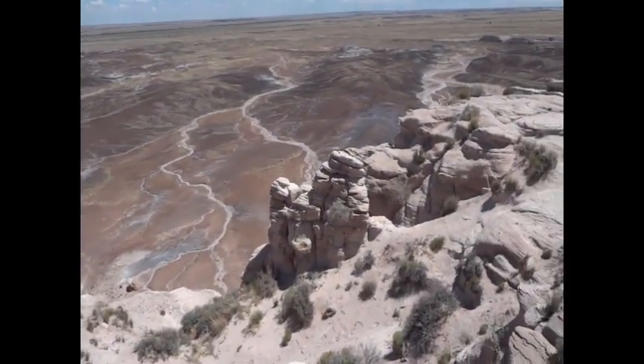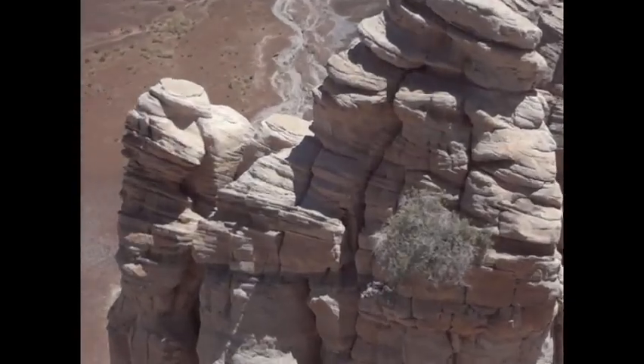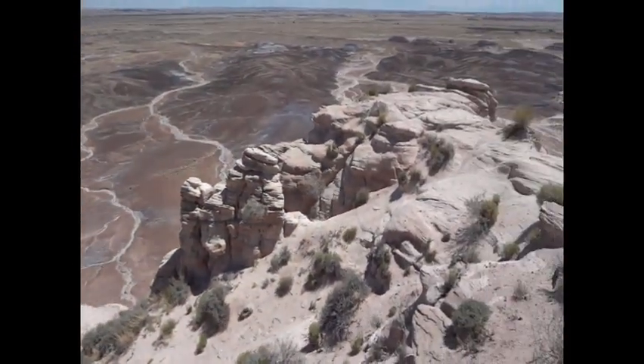There you can see a lot of other rocks. Nice. Okay, there you go. Thank you.